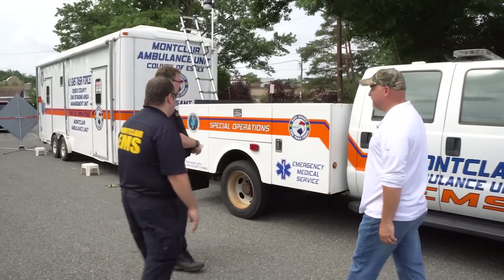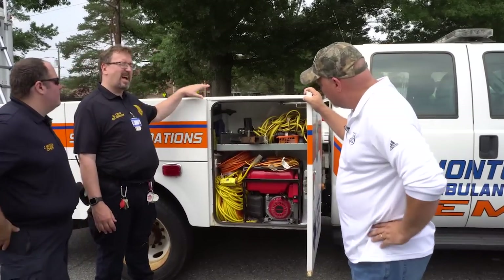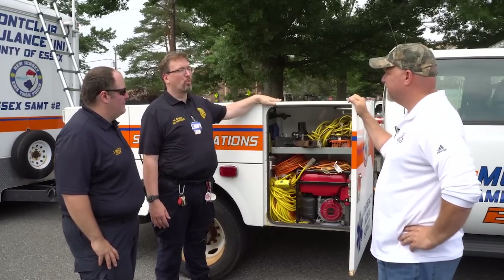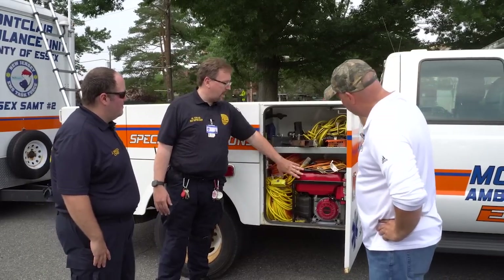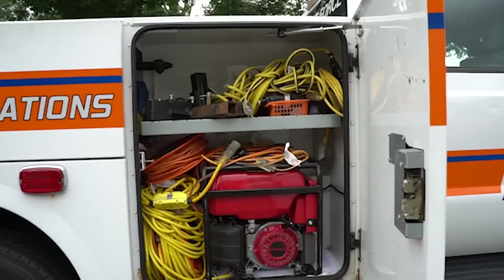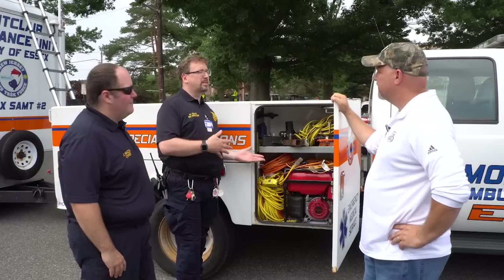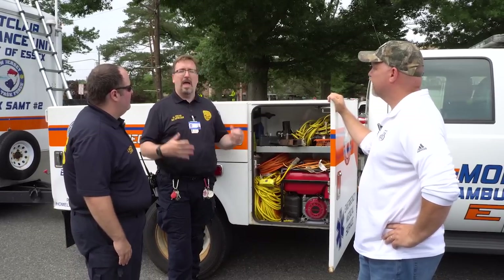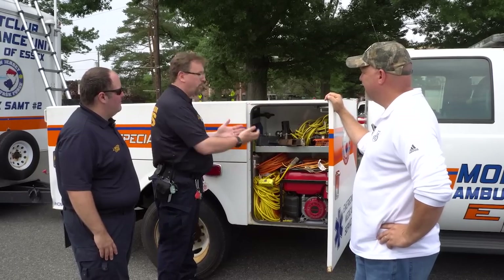Do you mind walking us through the cabinets? This unit's not necessarily for emergency medical calls, even though there's a jump kit and an AED in case we need it — but this is to support the mission, whatever that mission may be. So we try to prepare for everything. This cabinet has a five kilowatt generator and enough extension cords to probably go across this town, because you just never know. We also have a variety of trailer hitches, because we never know what we're going to trailer. This was essential during Hurricane Sandy as well as other events.